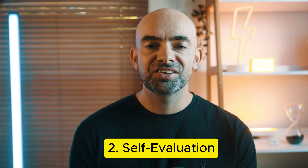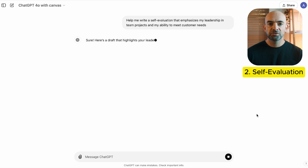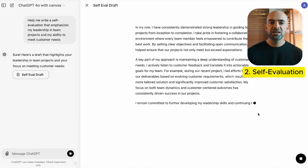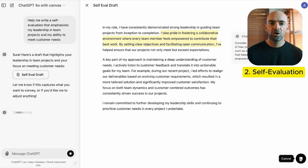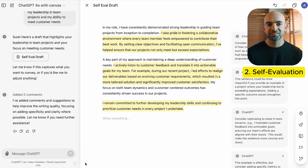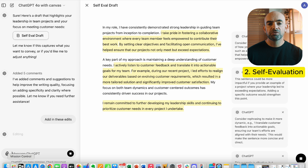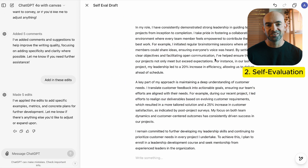Writing self-evaluations is a necessary part of many jobs, but they can be difficult to get right. ChatGPT can help you draft a self-evaluation that highlights your accomplishments and aligns with your company's core values. You can use the prompt: help me write a self-evaluation that emphasizes my leadership in team projects and my ability to meet customer needs. This way, you can reflect your achievements clearly while staying aligned with what matters most to your organization.